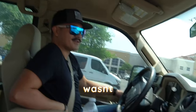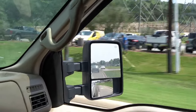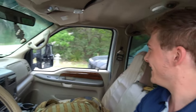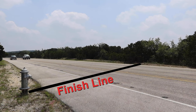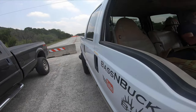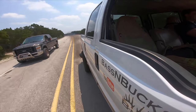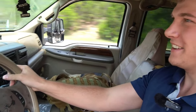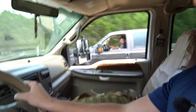I thought she was going to blow up, man. I wasn't sure. That felt pretty good. That was nice. We barely won — that was tight, bro. It was close. Were you pedaled down? I was pretty much pedaled down.